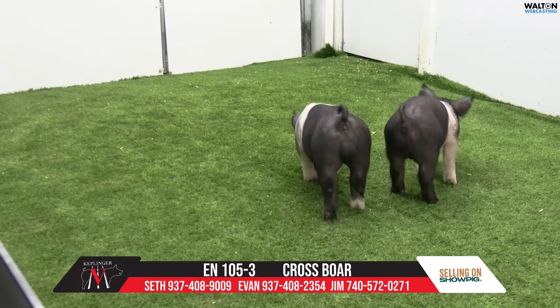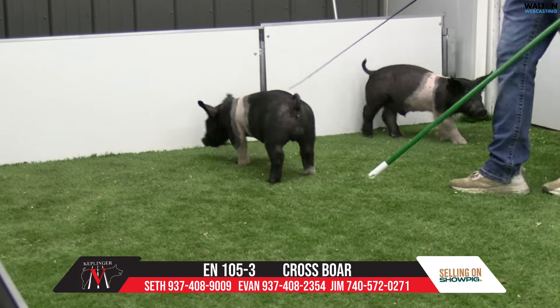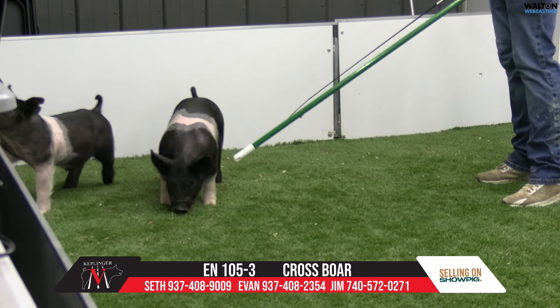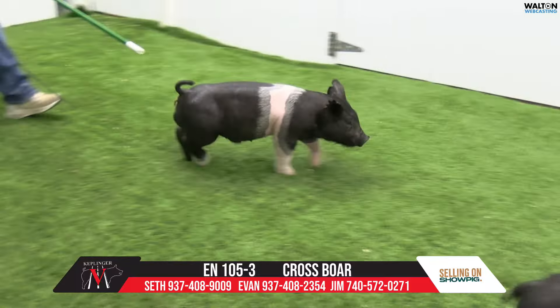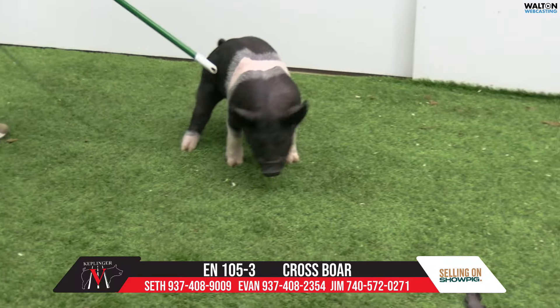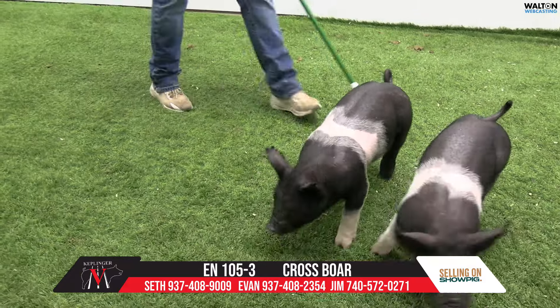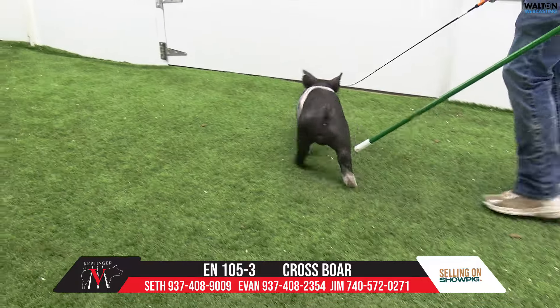The next one we have is 105-3, another baby boy breaking rules. The neat thing about this particular litter is it ties back in two of our three best breaking-rule sows. Mid-July you're probably at a middleweight type of range, being a 105 litter and his growth pattern here.